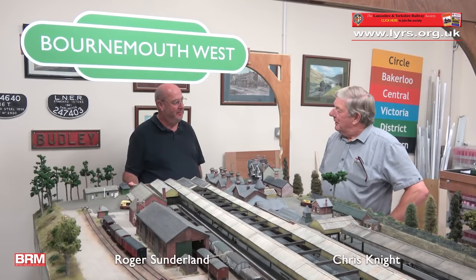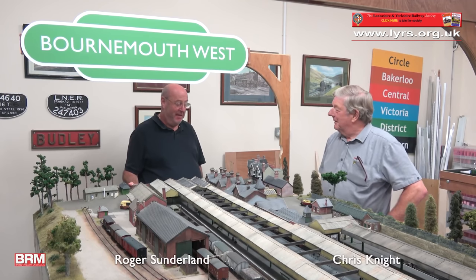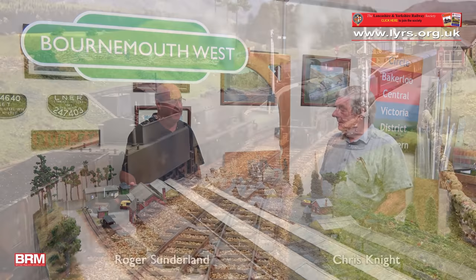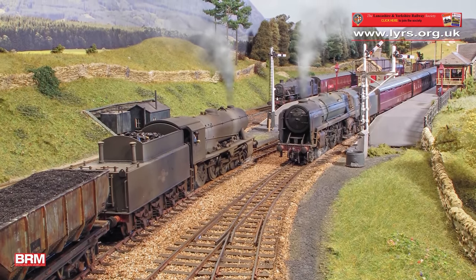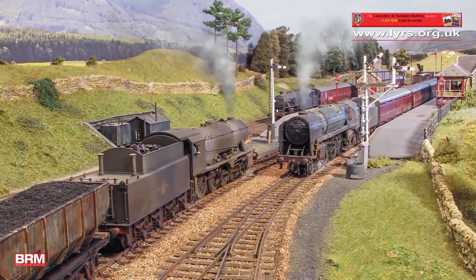So Roger, you're Yorkshire born and bred - what made you model a south coast prototype? Well, yeah, that's true Chris. My last major layouts, both home layouts, were Carsdale and Bradfield, both set in the north which is where I come from originally, so it seemed appropriate. And of course most of my stock is from that era.